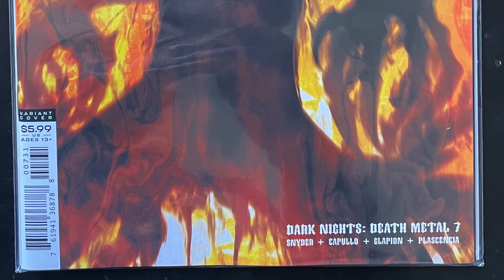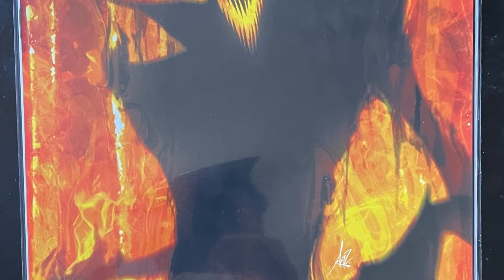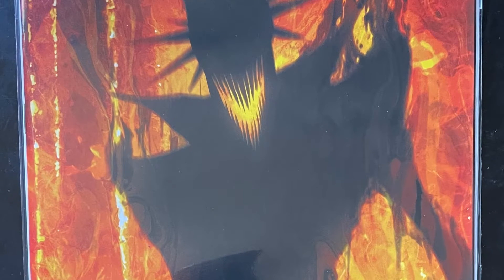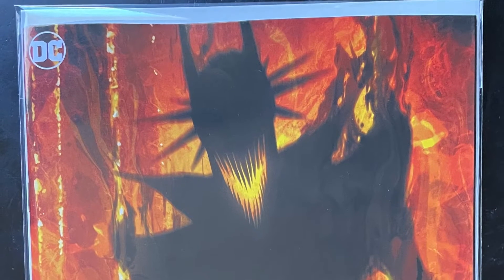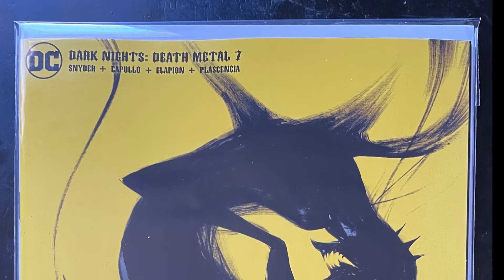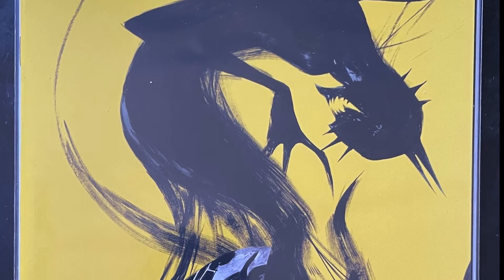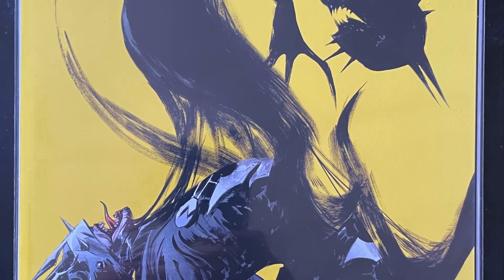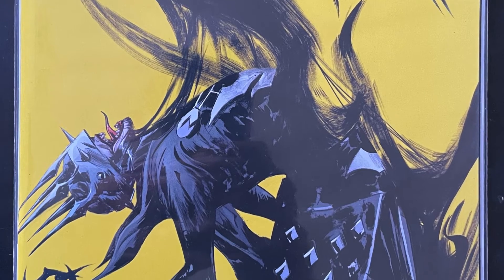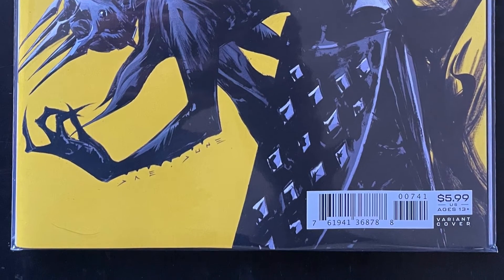After that we have Dark Knights Death Metal number 7. This is the final book in the Dark Knights Death Metal series. This is the Archer cover — beautiful — and this is cover D. This is probably the spec book of the week. It appears there are going to be some first appearances in here and it may even lead into Future State because of the events in this book.